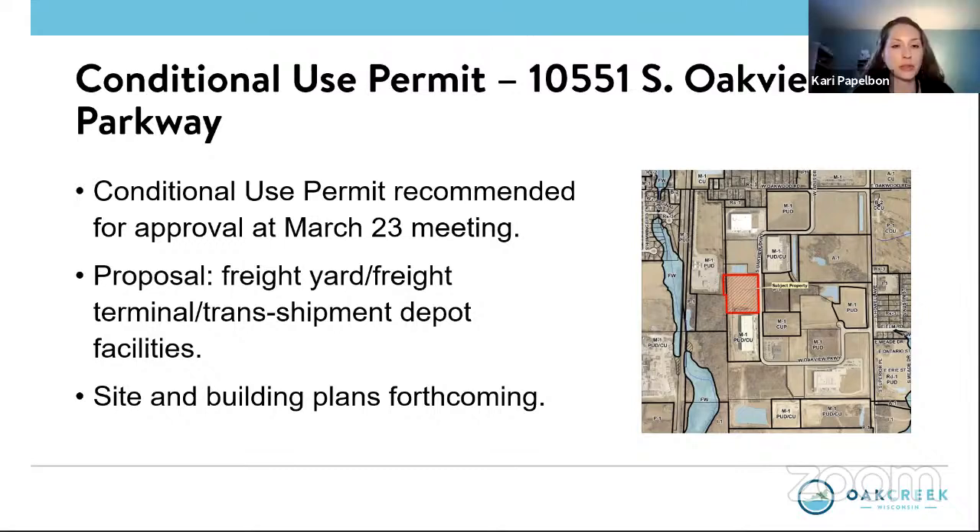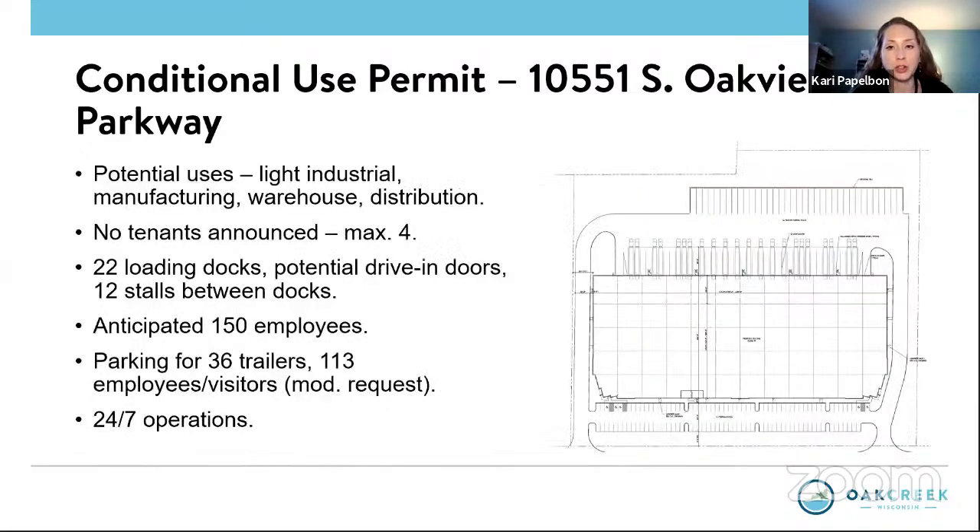Thank you, Mr. Mayor. This again was reviewed and recommended for approval at the March 23rd meeting — same request. The only difference is that site and building plans were not presented at the same evening's meeting for review; they are forthcoming. A few minor adjustments are being made. The potential users have not been announced, but they are designing the building for up to four tenants. Right now they are showing 22 loading docks, potential drive-in doors, and 12 stalls between the docks, similar to 150 West Oakview Parkway, but these are currently in development and will be presented at a future date.